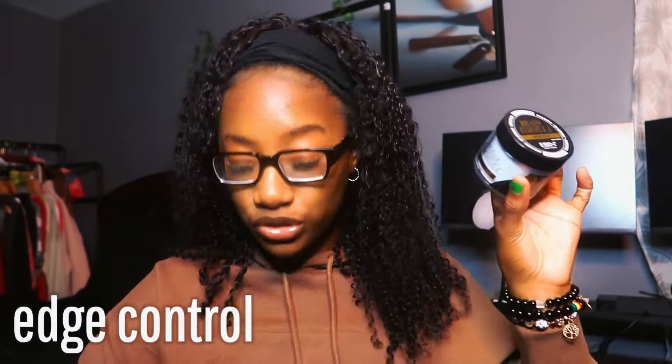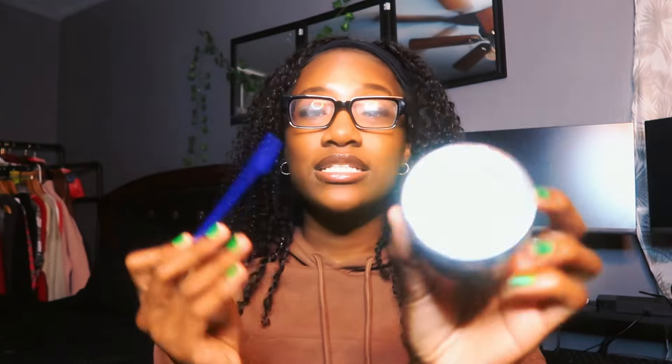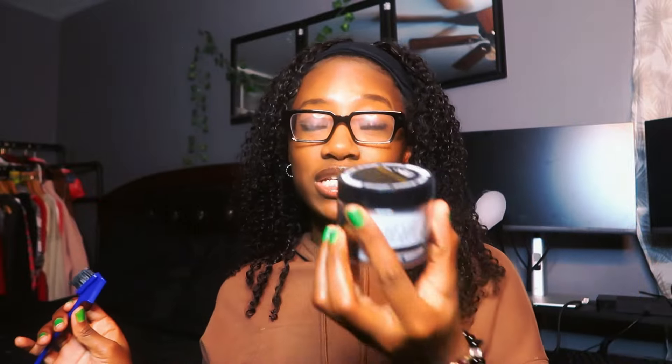You're gonna need some edge control and an edge brush. This is the best edge control I use personally. The only issue is it starts to flake and get white, but I feel like that's every edge control — at least with my hair type. If you guys know anything that doesn't get white, let me know. Try to get a smaller container if you can, because a big one is too much. This brush I got from the dollar store comes with a mirror and a brush — two in one!